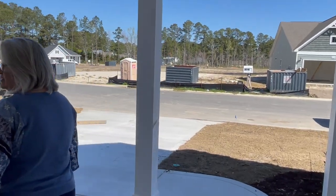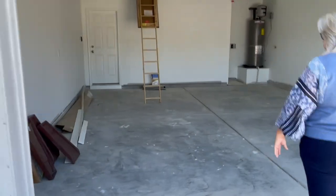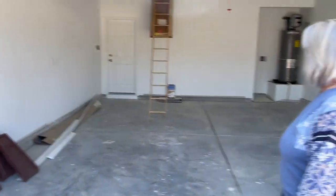Nice, spacious garage with a ladder going up into the attic for storage. This is nice and wide.